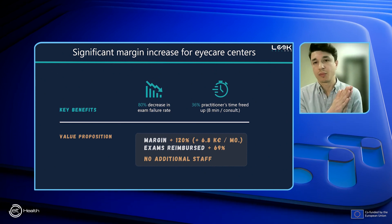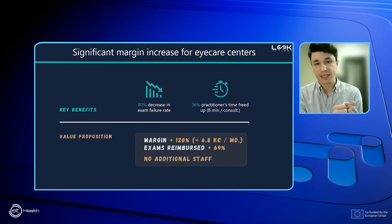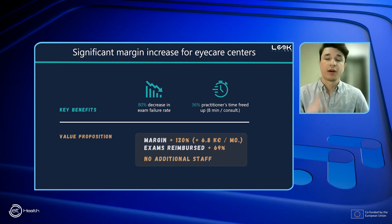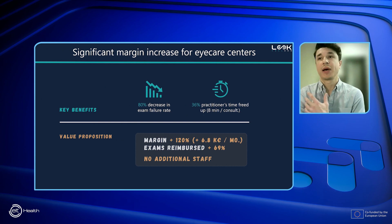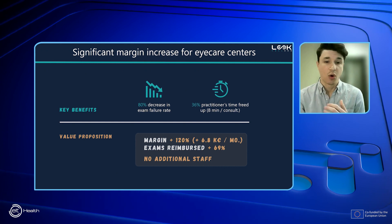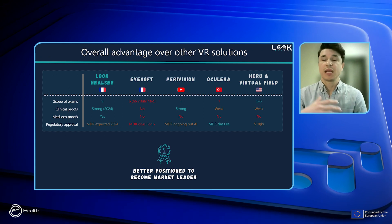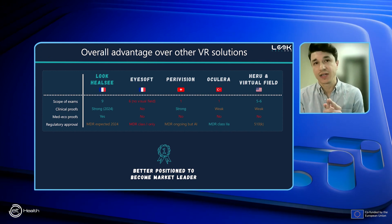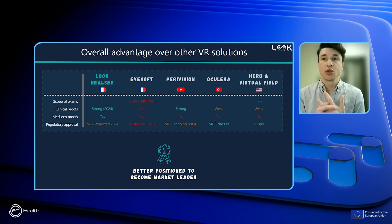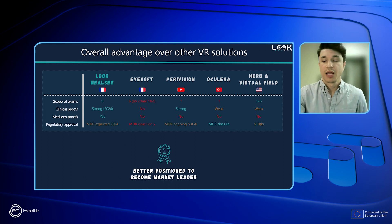For our screening module, our preferred clients are eye care centers. Our solution reduces the exam failure rate and saves a tremendous amount of time during examination. Using only one of our VR headsets will increase their margin by 120% — almost €7,000 a month — by allowing them to perform more exams without needing more staff. The key metrics for eye screening, mainly scope of exams and level of scientific evidence, show we are in a prime position to become leader on this market, particularly against U.S. companies who face strong GDPR and regulatory barriers.